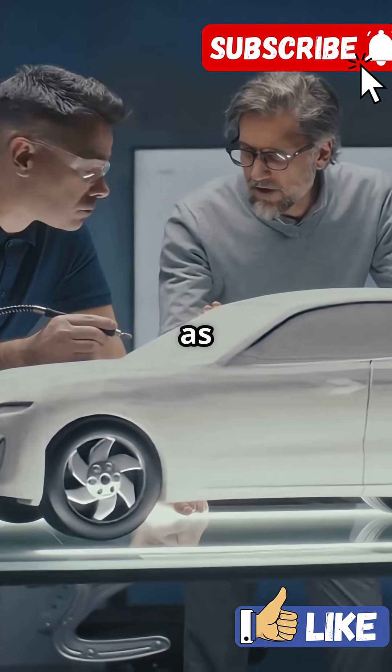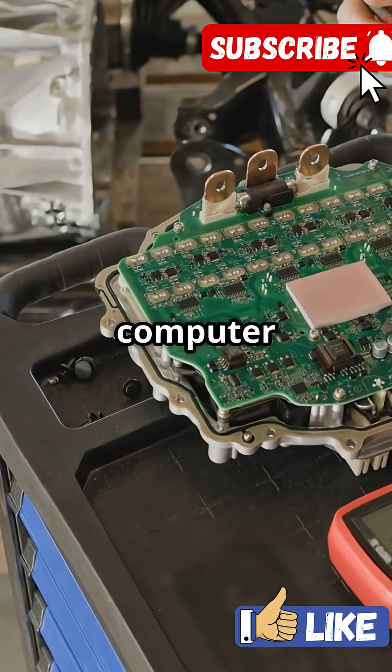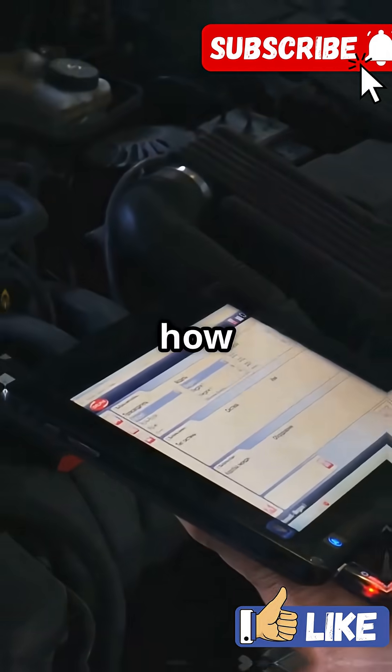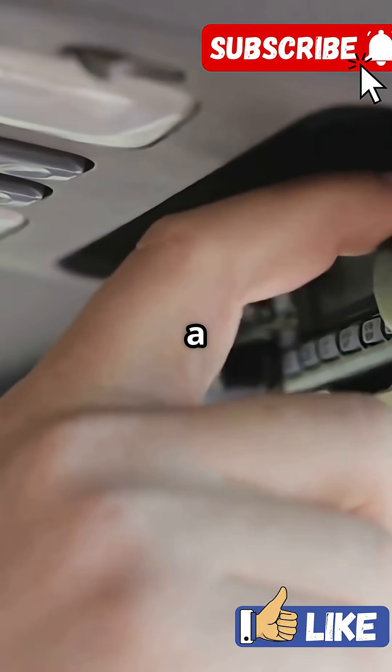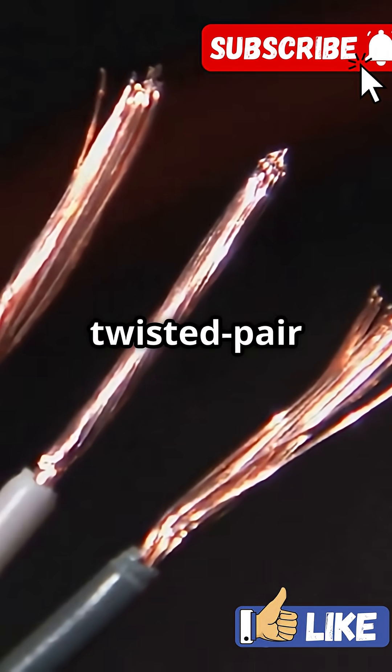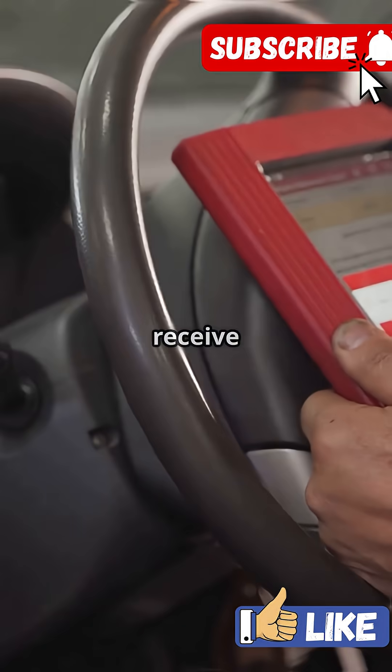Imagine your car as a team — each part, like the engine, brakes, or airbags, has its own tiny computer called an ECU. But how do these ECUs chat and share info? They use something called a CAN bus, a special twisted pair wire that lets every ECU or node send and receive messages.